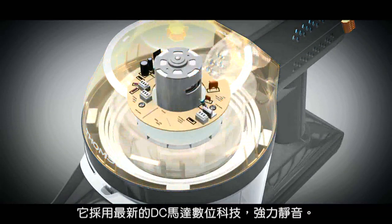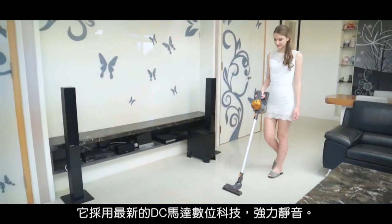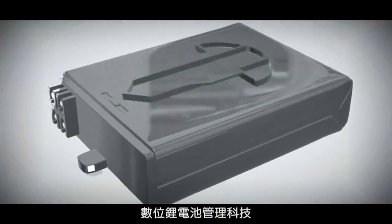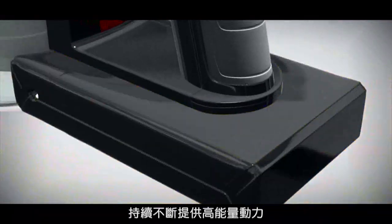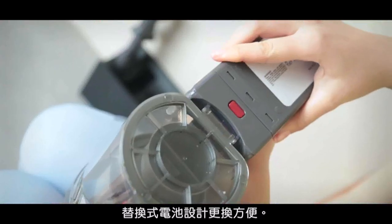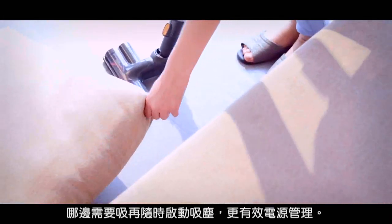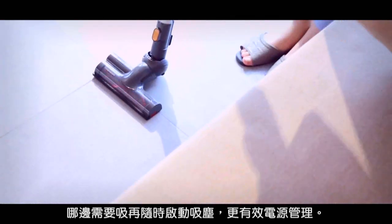It uses the latest digital DC motor technology, so it's powerful but quiet. The digital lithium battery management technology provides continuous high-energy power, and its replaceable battery design makes for easy replacement. With a push-button switch design, turning it on anytime when needed provides more efficient power management.